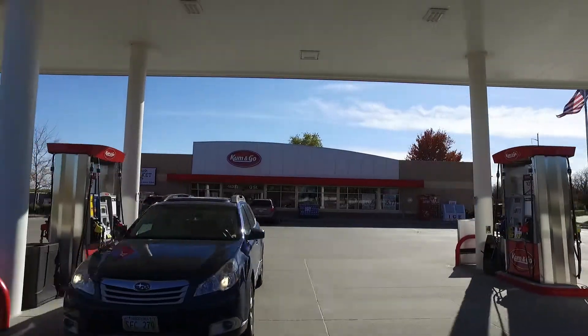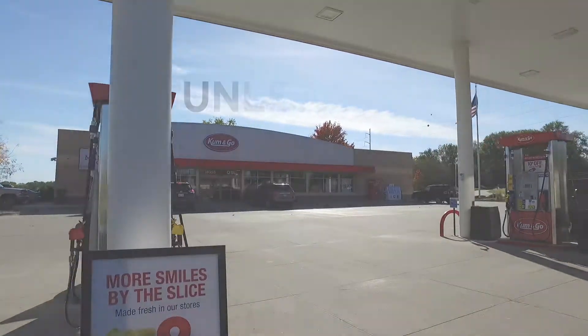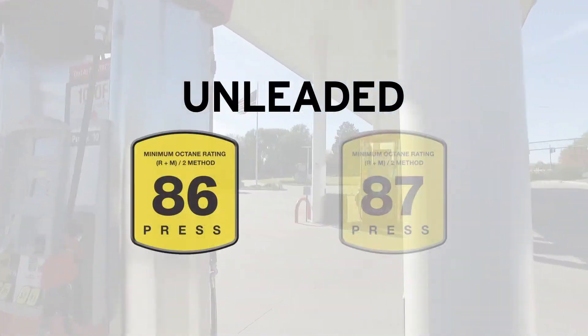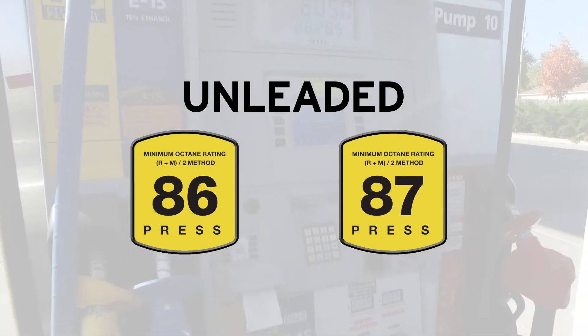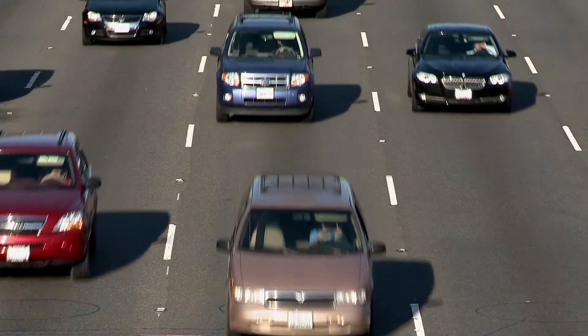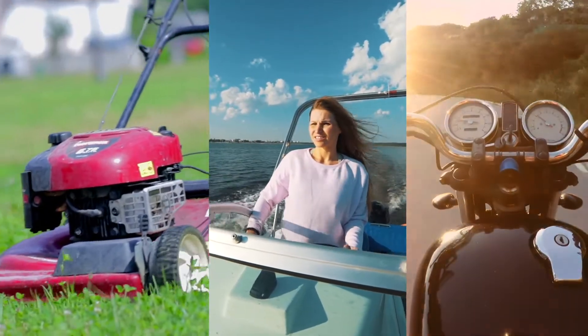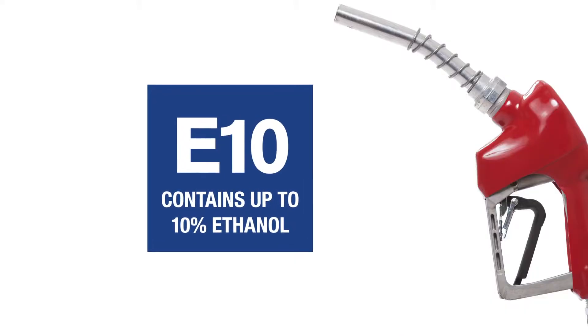Now let's look at the range of fuel choices you have when you pull up to the pump. Unleaded with an octane rating of 86 or 87 is the most commonly used fuel in the United States, since it's approved for all cars, trucks, vans, and SUVs — even lawnmowers, boats, and motorcycles. Unleaded contains 10% ethanol, so it's sometimes called E-10.